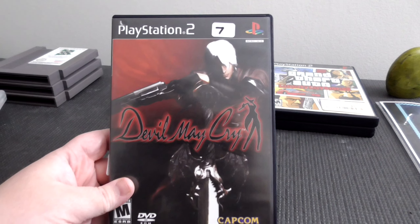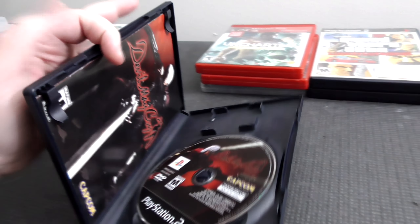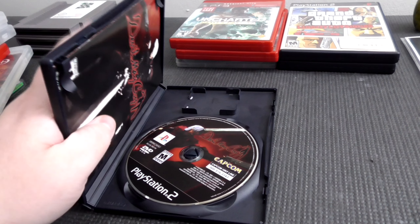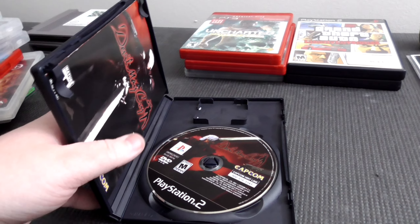The original Devil May Cry for PS2 — complete as well. The first time I've actually had this game complete. I bought it when the PS2 was current and it was just loose when I got it.